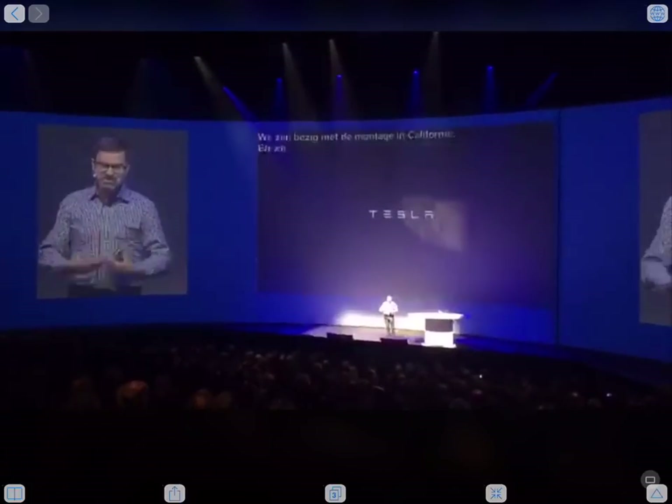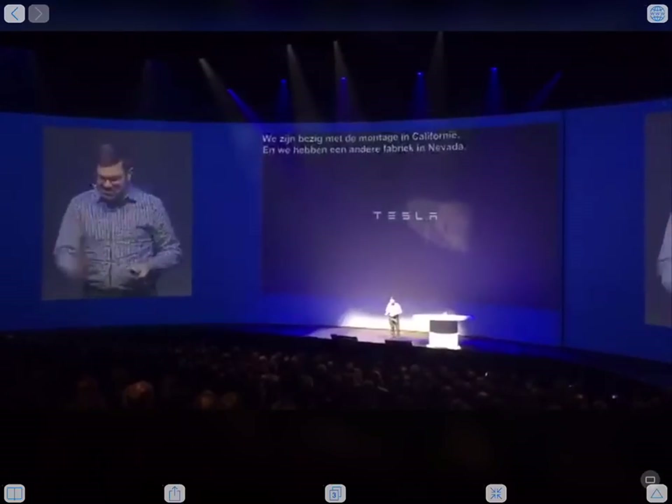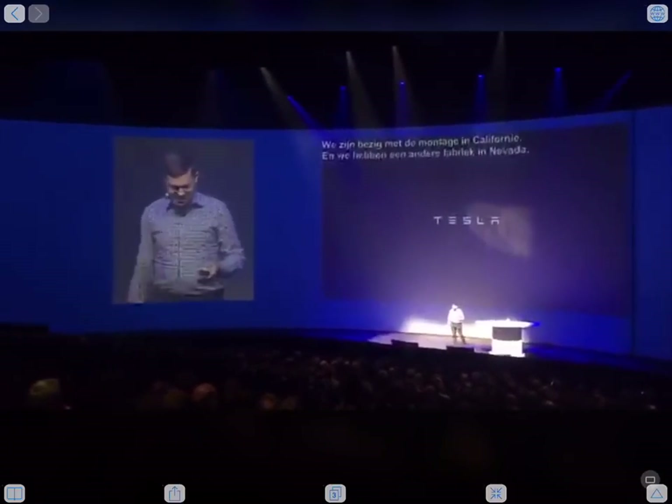Don't ask me for a specific timing, but we'll expand to Europe as soon as possible, because I know some of you are very eager to get their truck here and we'll do everything possible.